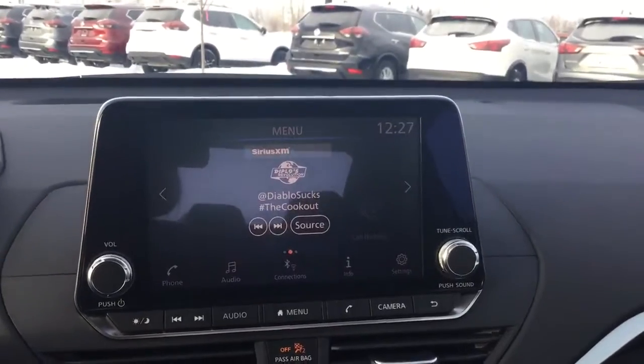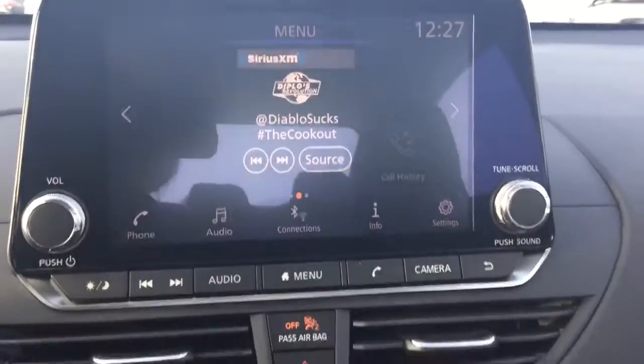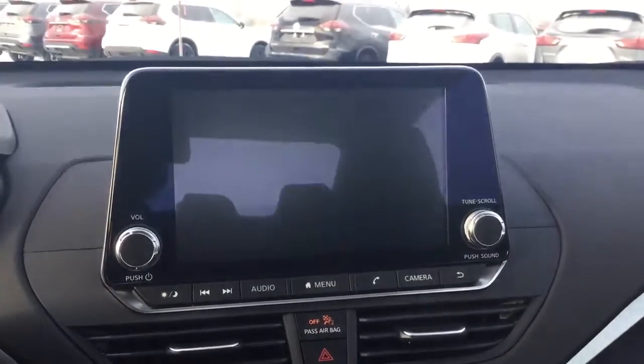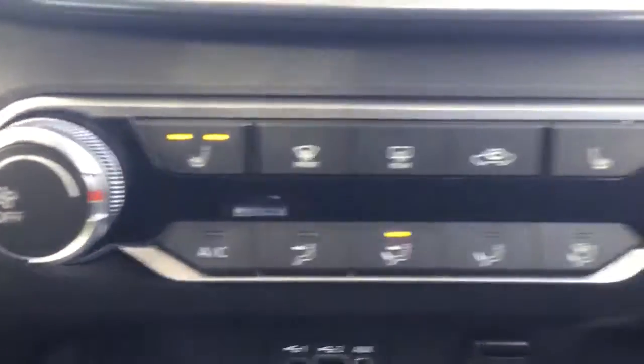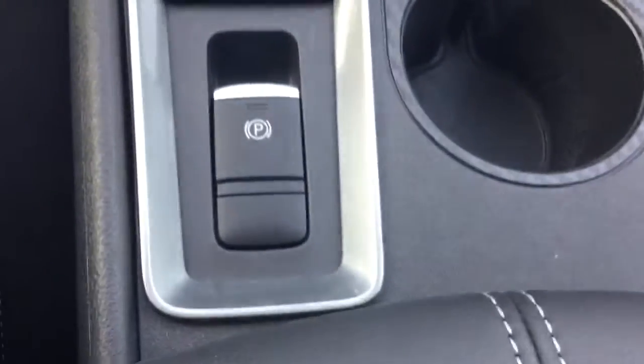There's a floating screen in the Altima. It comes with Sirius XM, and there's a backup camera if you flip it into reverse. You've also got heated seats down here — two options, high and low — and there's an electronic parking brake down here as well.